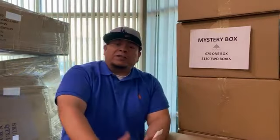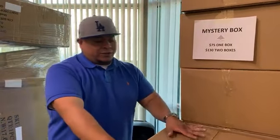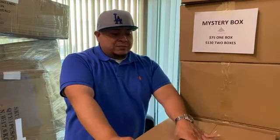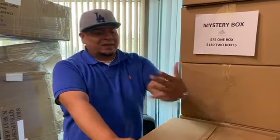These boxes come full of different items from different e-commerce vendors, including Amazon, eBay, Walmart.com, Sears — different e-commerce vendors. Everything that comes here is overstocked; we've seen that it's mostly brand new items. Hemos visto que la mayoría de los artículos son nuevos, artículos de exceso de inventario.